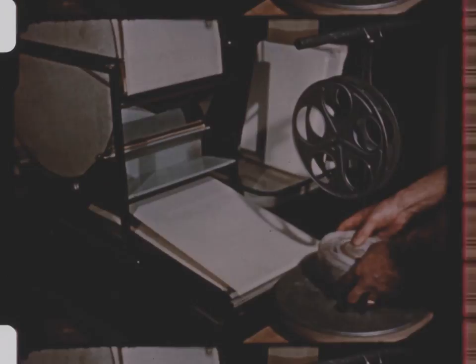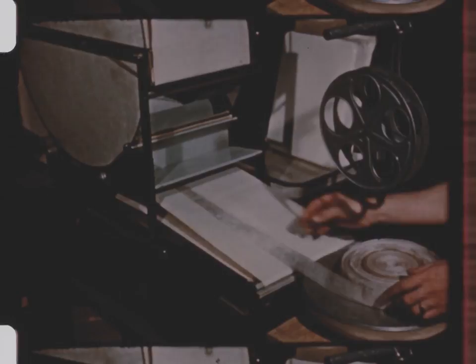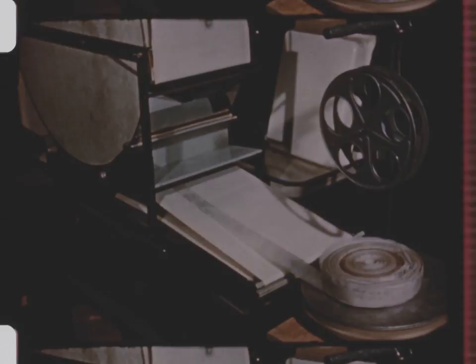The next step in the process is to run the paper through a converted rotary dryer. The paper is centered to go through the dryer picture side down, so when it comes out, there will be a glazed surface on the paper. The glazed or shiny surface gives better contrast and is more conducive to photographic reproduction.